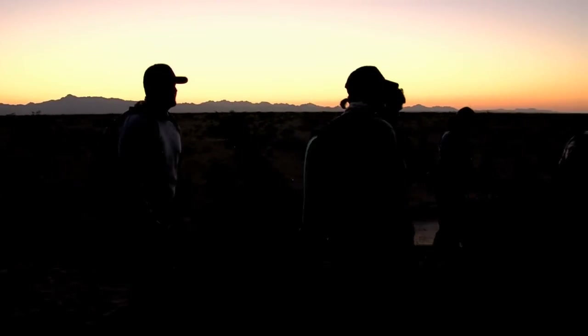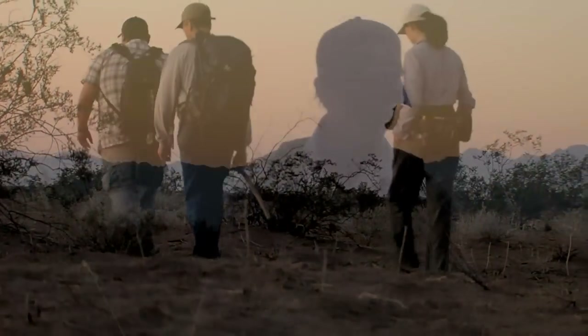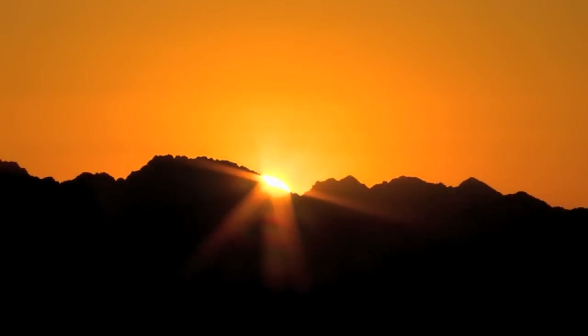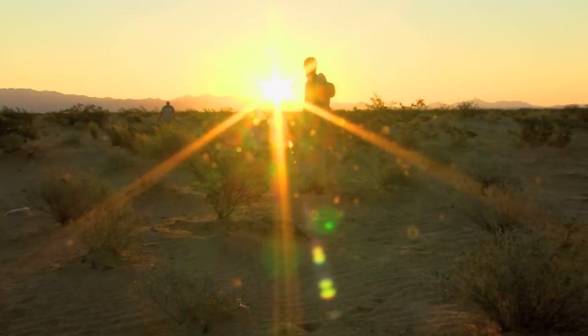It's well before sunrise in the desert near Yuma, Arizona, and these researchers from the Arizona Game and Fish Department are on a mission. They're here to track down the flat-tailed horned lizard in its native habitat.